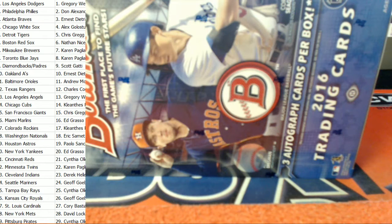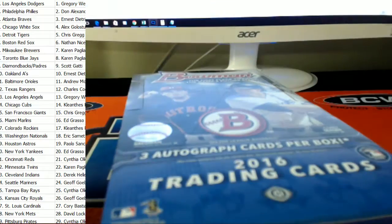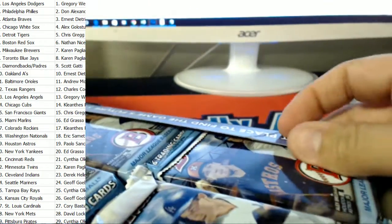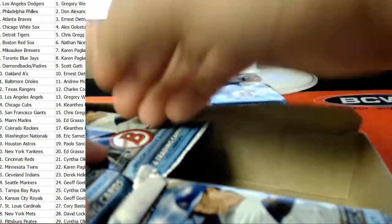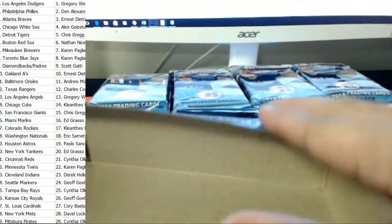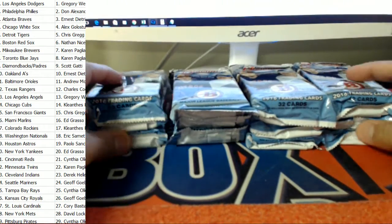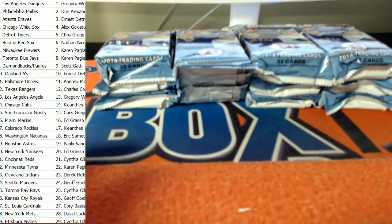If you'd like to make a trade, please offer it up at this time. Any trades, please do so now. Here we go. All right guys, no trades then — good luck, let's rip.